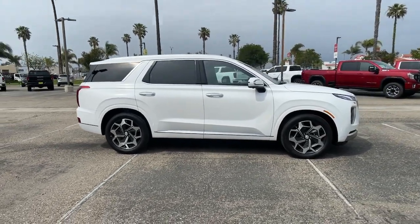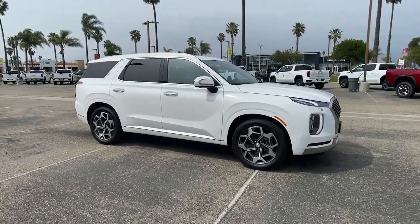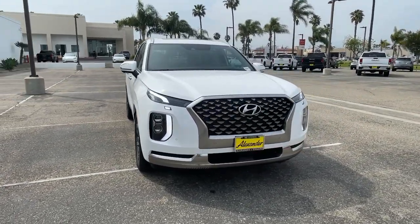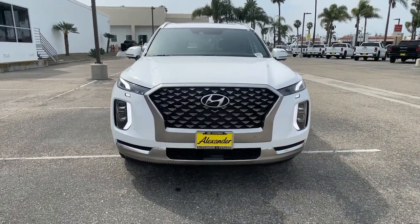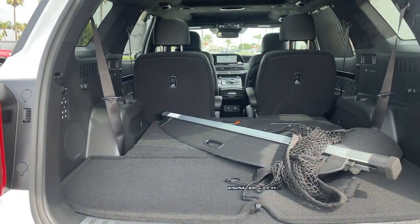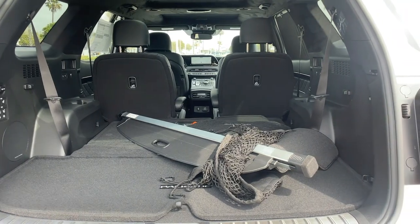These are just some of the great options this vehicle comes with: sunroof, moonroof, navigation system, keyless entry, power liftgate, electronic stability control, third-row seat, seat memory, trip computer, bucket seats, wheel locks.